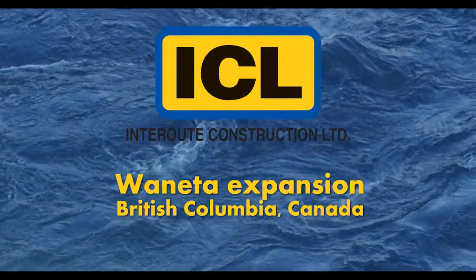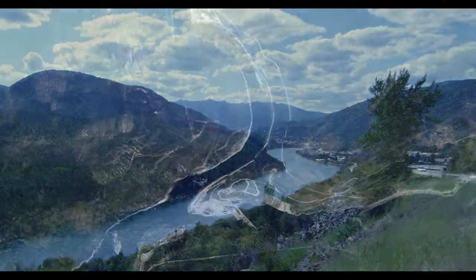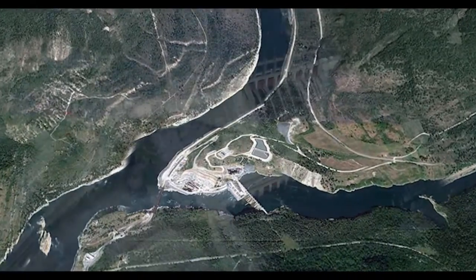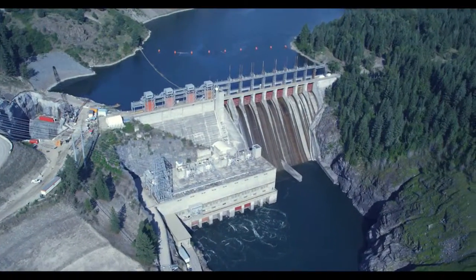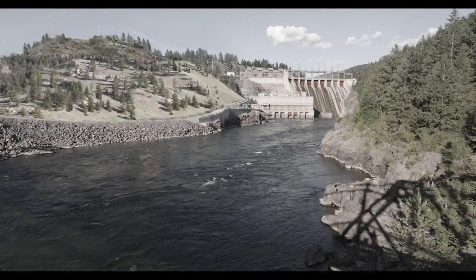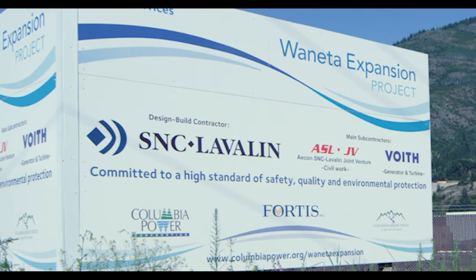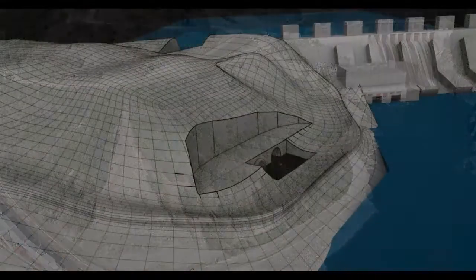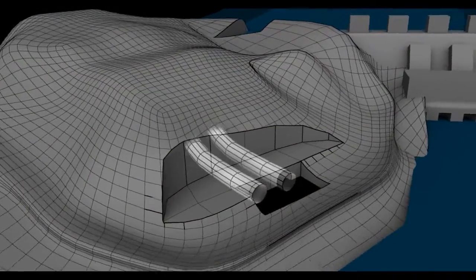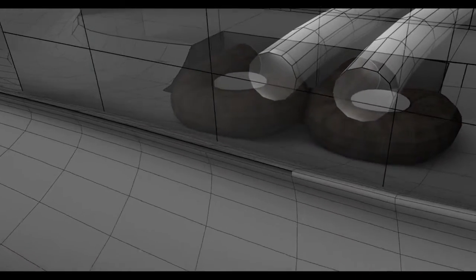Where the mouth of the Pandora River empties into the Columbia south of Trail, BC, sits the Juanita Dam. Juanita was opened in 1954 with four generator units and a capacity of 450 megawatts. In 2009, Fortis Inc., Columbia Power, and Columbia Basin Trust started the Juanita expansion project. This project will see the addition of a second powerhouse containing two Francis turbines that will produce a combined maximum output of 335 megawatts.